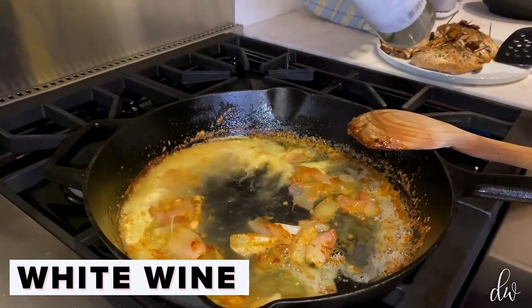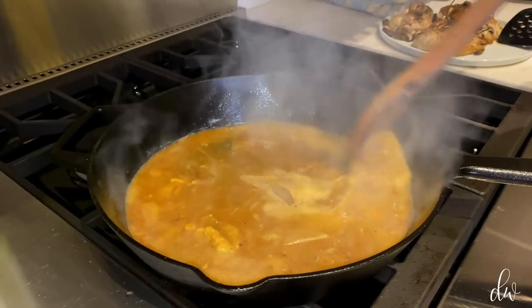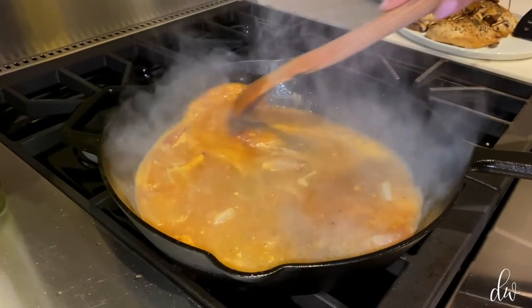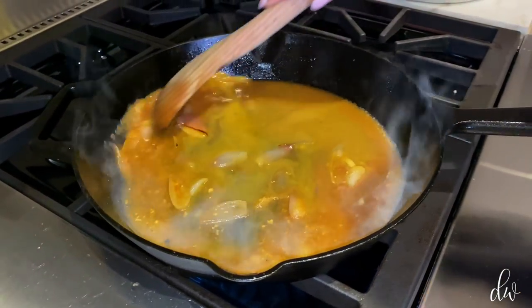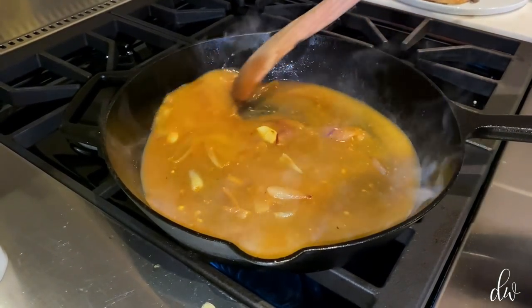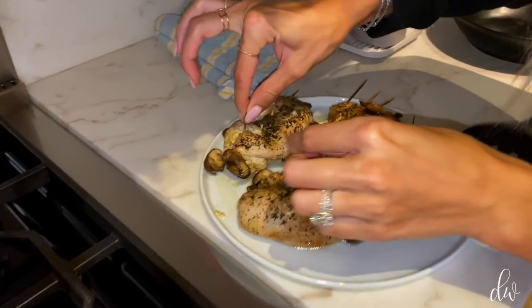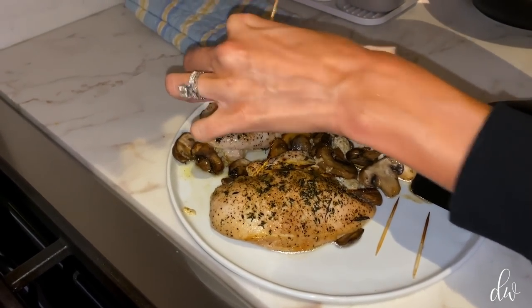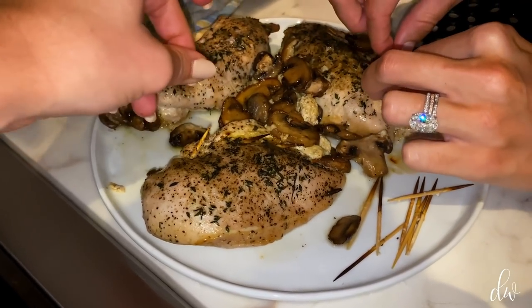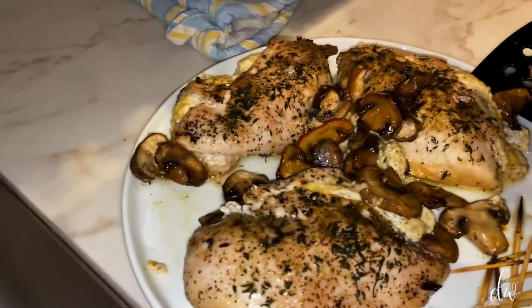Now I'm going to add in some wine and deglaze the pan. Whenever you add anything to brown butter it kind of explodes like that. Half a cup of this. So now we're going to let this reduce down until it's thick and delicious. While that's reducing, I'll do some surgery on these toothpicks. You could let the person take them out themselves, but once they bake, they're usually stuck together pretty good. Don't let anyone bite into a toothpick!